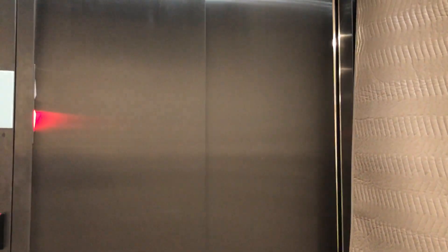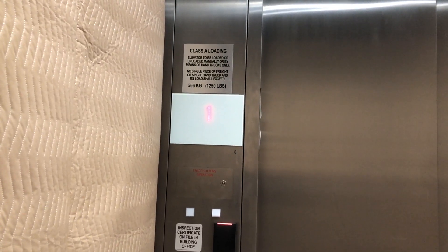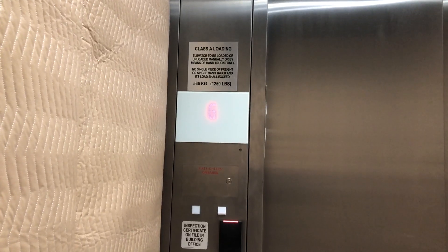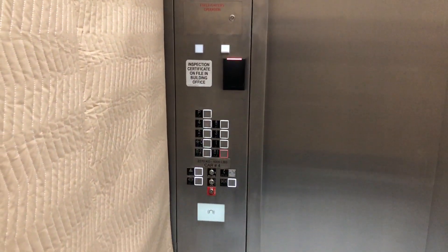That is a very slow door. Basement 2 is locked. Here we go — one.